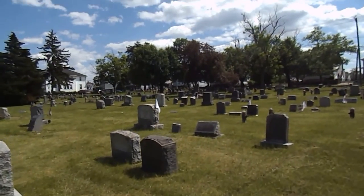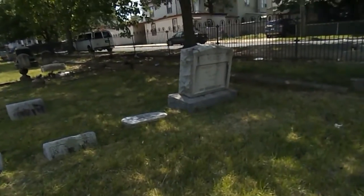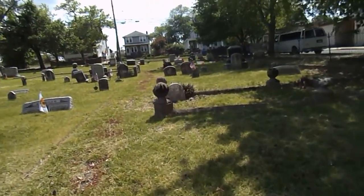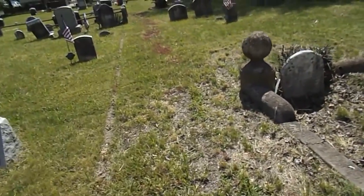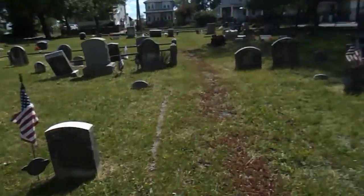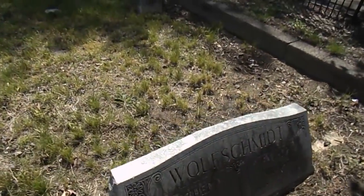This is the whole acre of the cemetery. This is another family plot over here. There's another one who was a firefighter. The last person buried in here, I believe, was in 2014 — they served. Some of the headstones are sinking into the ground, and we have pulled some up from the ground.